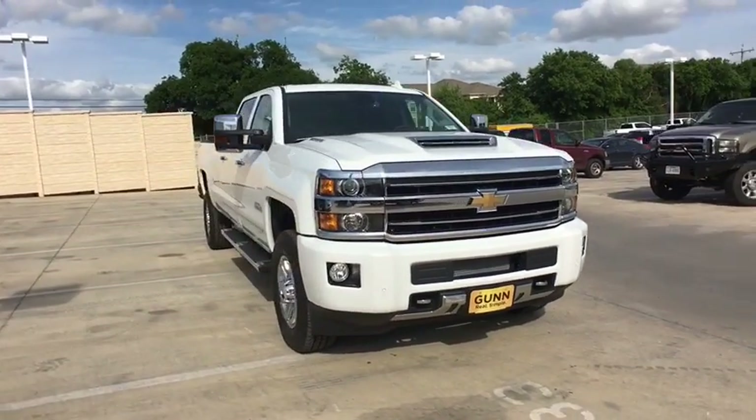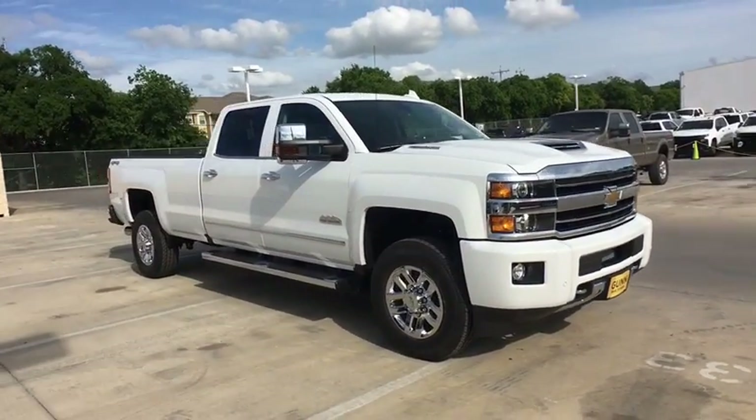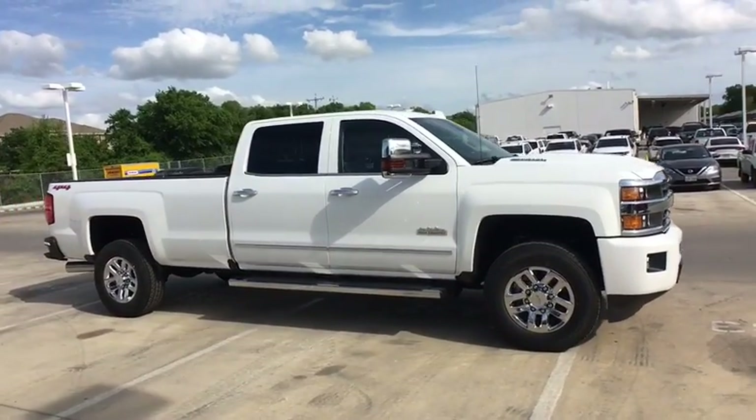2019 Chevrolet Silverado 3500 HD. Pros: everything. Cons: nothing.